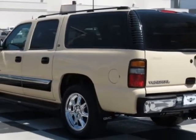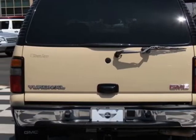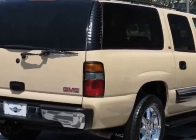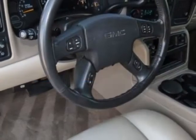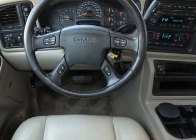This vehicle has a limited warranty. This vehicle gets an estimated 14 miles per gallon in the city and an estimated 18 on the highway. This Yukon XL boasts a 5.3-liter engine and has a 4-speed automatic transmission. Another great feature is that this vehicle uses flex fuel.